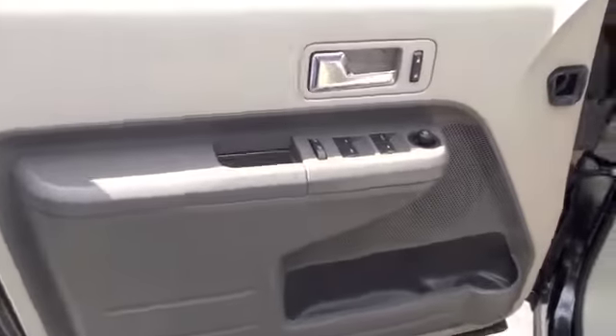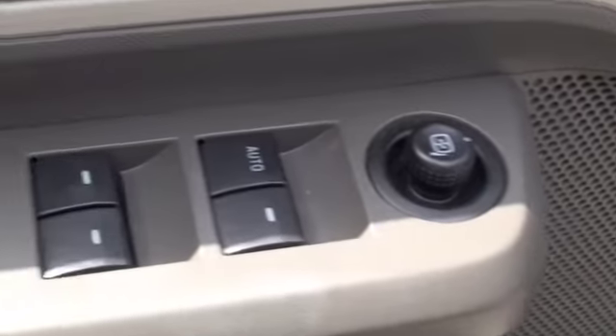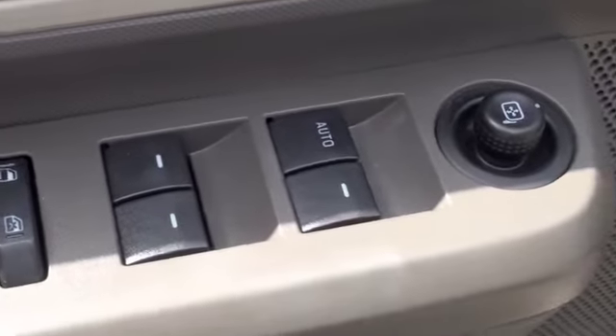Taking a look at the driver's door, you're going to have power features that include power locks, power mirrors, and power windows with the driver's window being automatic.